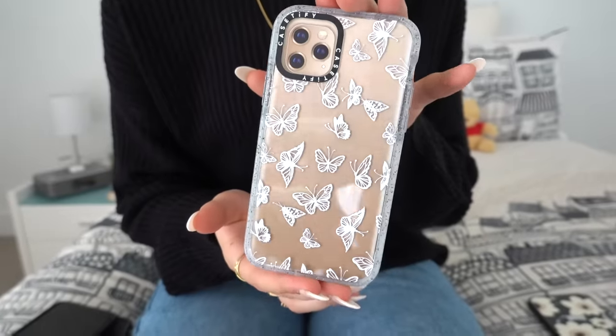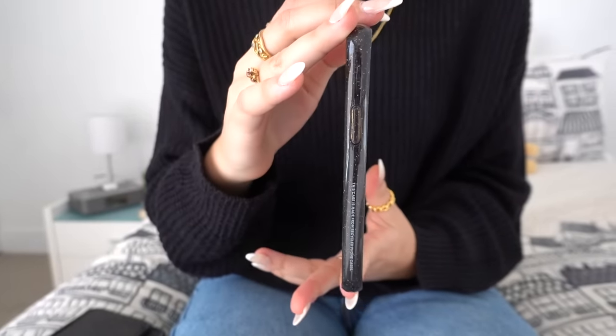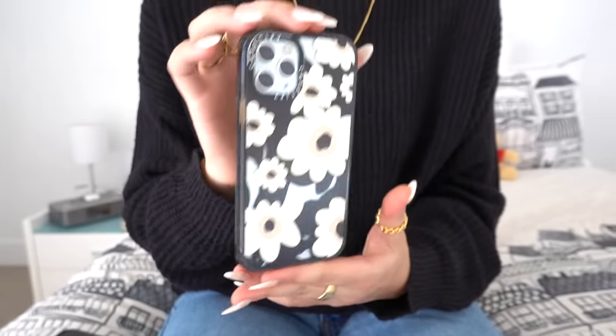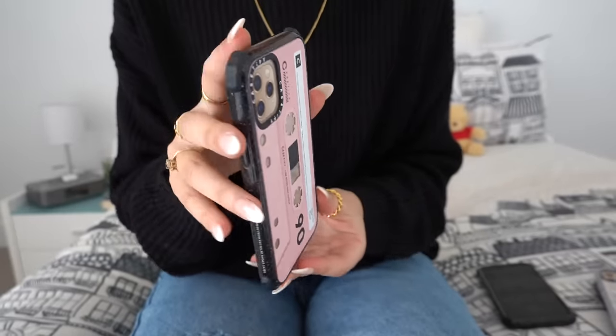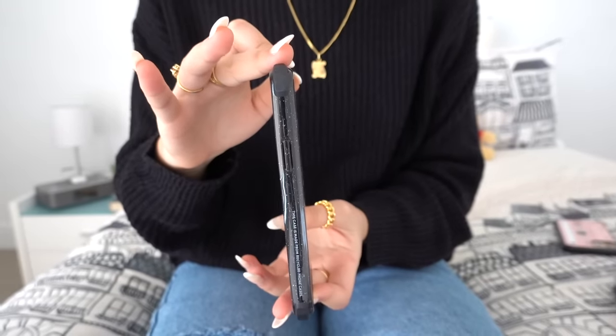These are my brand new impact-resistant phone cases from the Re/CASETiFY collection, sent to me by CASETiFY — thank you so much for gifting these to me and for sponsoring this video. These two are the Impact Crush cases, meaning they can withstand a phone drop of around 6.6 feet or two meters. These two other Ultra Impact Crush cases have added shock-absorbing bumpers made from Cheetah and can withstand a drop of around 9.8 feet or three meters.